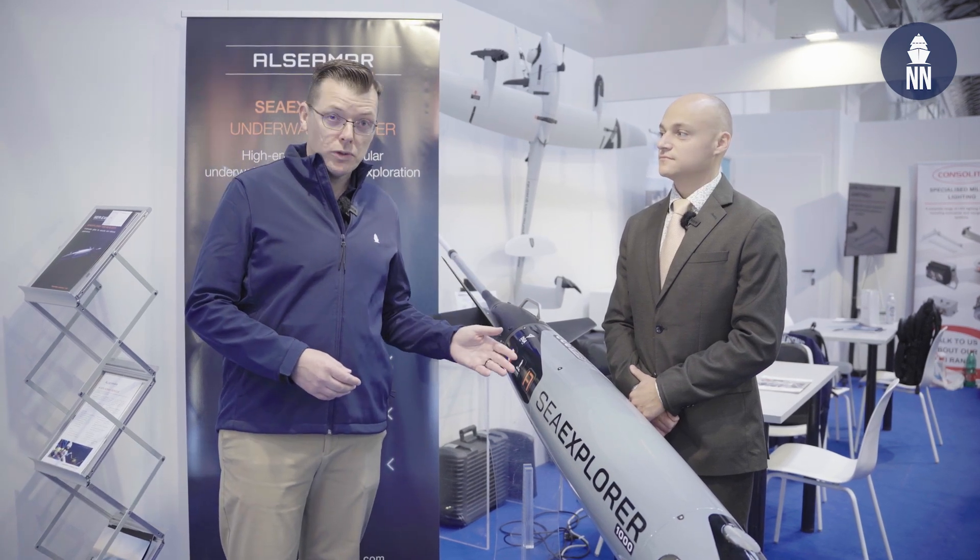We continue our coverage of SeaFuture 2025 in La Spezia, Italy. We are now with the French SME Alcimar. They are showcasing their SeaExplorer underwater glider, which now comes with defense applications. They just demonstrated some capabilities during Repmus in Portugal. We are meeting with Hugo Delatre, Business Development Manager for NATO countries at Alcimar.